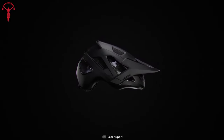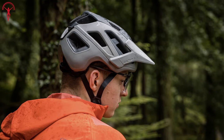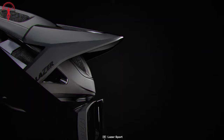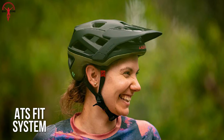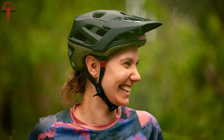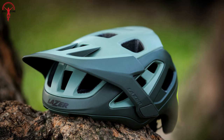Likewise, reduced heavy materials in its construction make the helmet lightweight, boosting comfort, performance, and aerodynamics. This mountain bike helmet also features an adjustable visor and an ATS fit system so that you can get maximum riding comfort and a stable fit. In brief, the Lazer Jackal MIPS offers comfort and protection for a more secure and enjoyable ride.